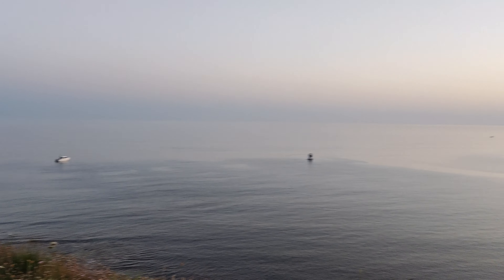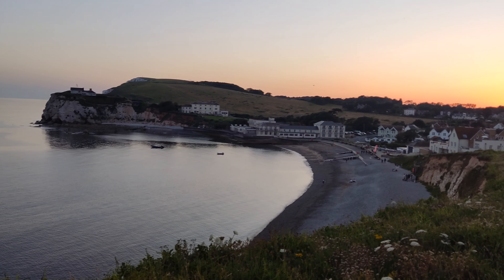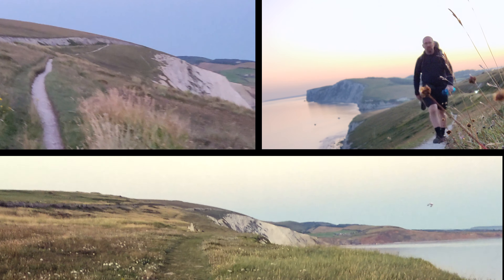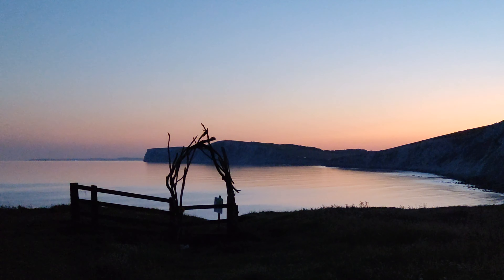Here we are overlooking Freshwater Bay. I'm going to stop filming now and look where I'm going because I'm on the edge of a precipice. Catch you in the morning — night!